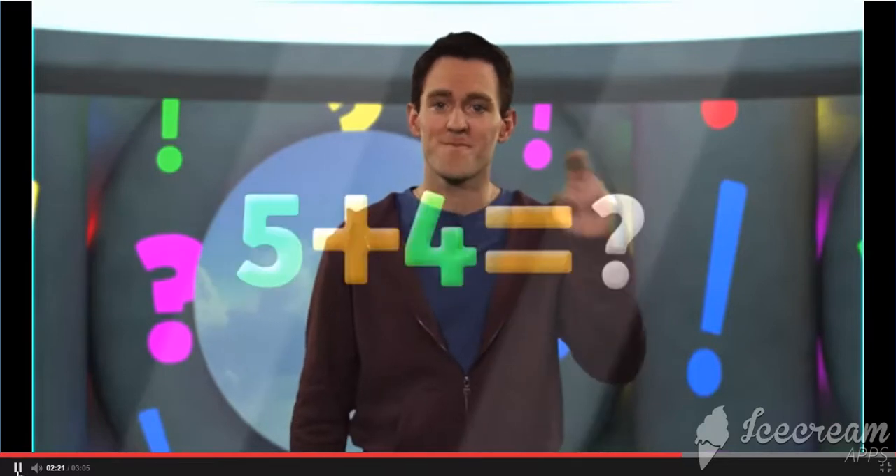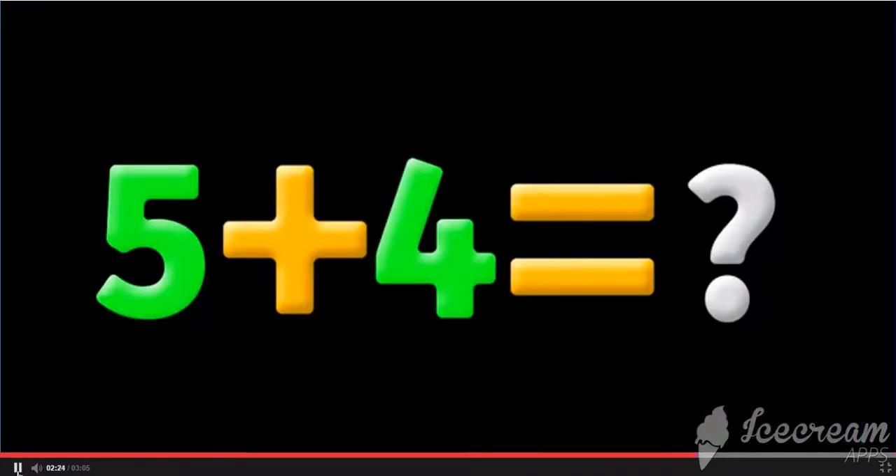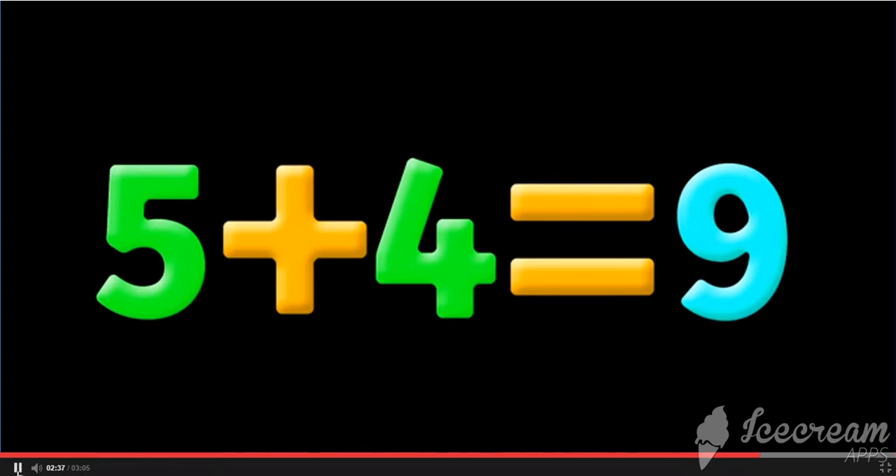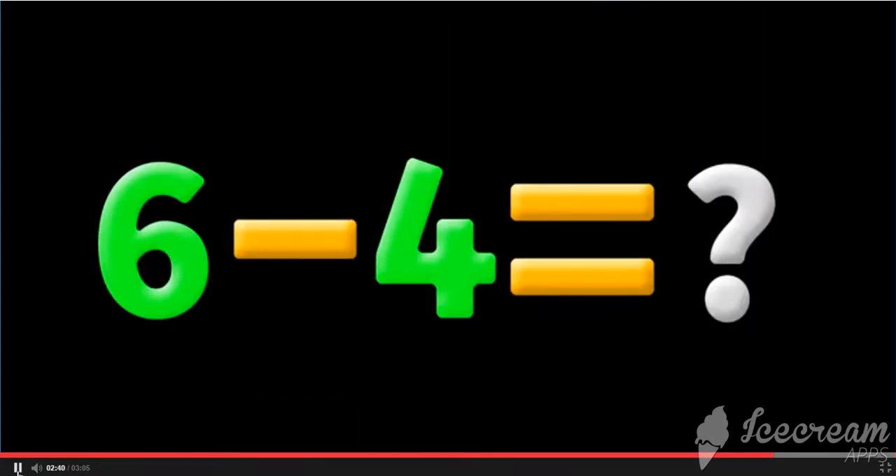What do you know? What's the number? Blank plus four equals... Yes! Five plus four equals nine. What's the number? Six minus four equals... Yes! Six minus four equals two.